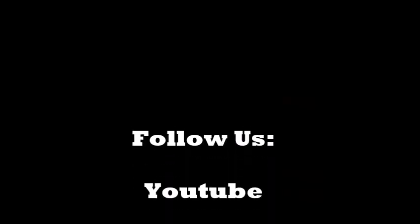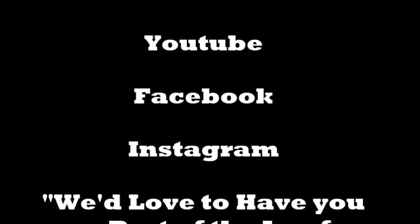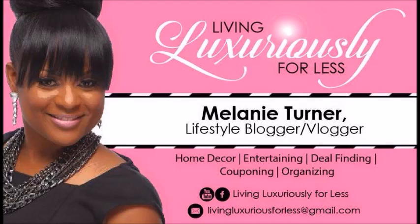So I hope you guys enjoyed this. I encourage you all to follow us on YouTube, Facebook, and Instagram. We would love to have you as a part of the Lux for Less family. And until next time, it's Melanie. Bye-bye.